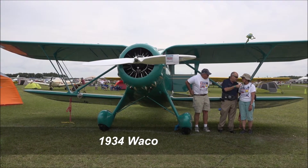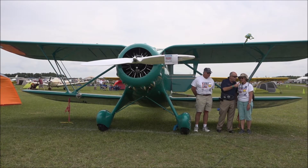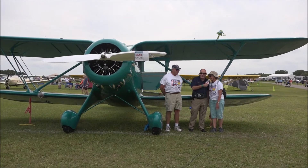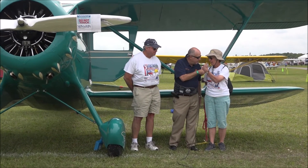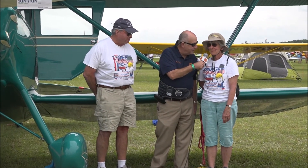How long have you been working on this? We worked on it for 10 years together. Jean helped too — she did a lot of the things you cannot see. She worked on the wood, cleaned it up, the stringers that are now covered with fabric, and also cleaned metal.